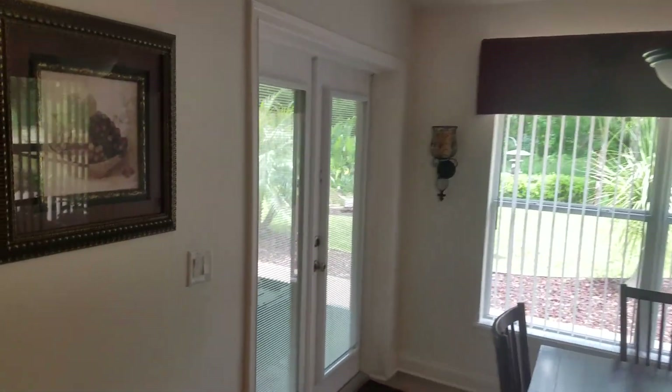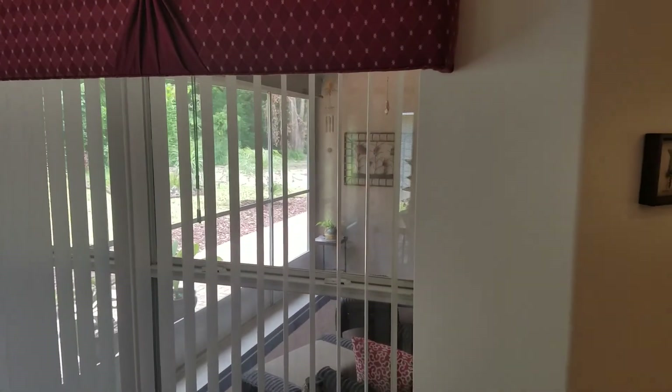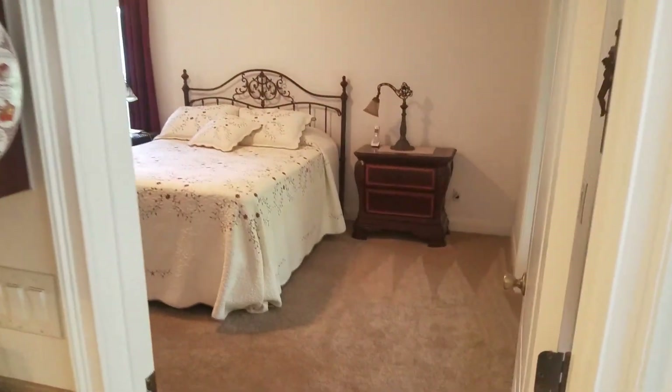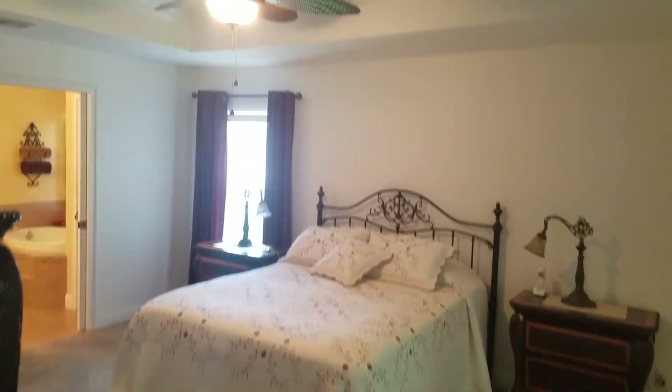There's a door that leads to the master screen. Got a window here viewing the general screened-in area. Then into the master. Nice tray ceiling.